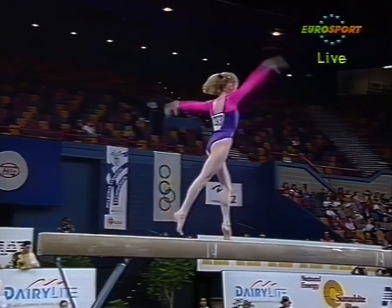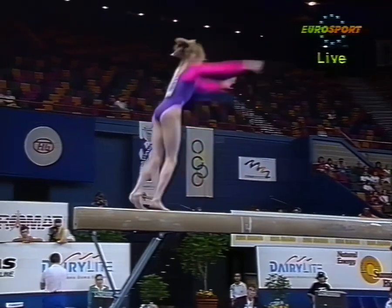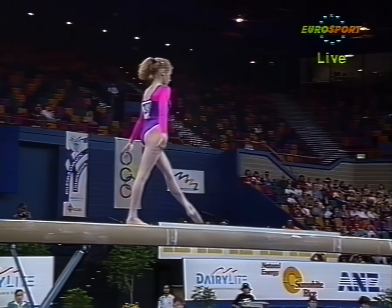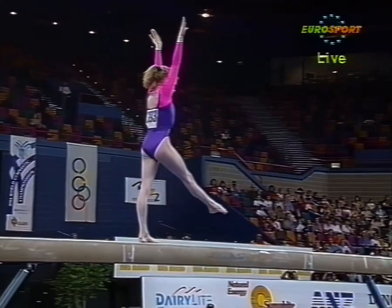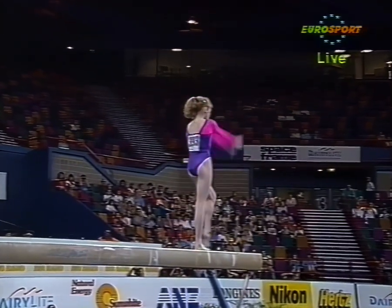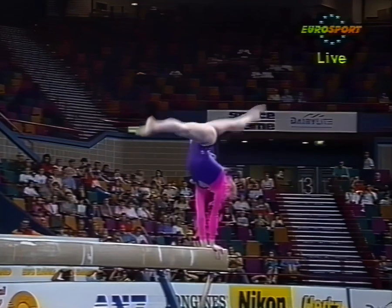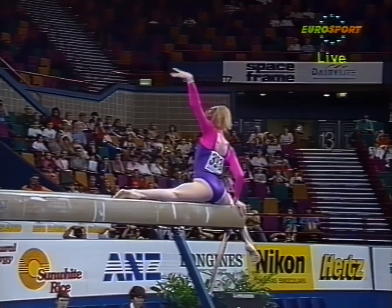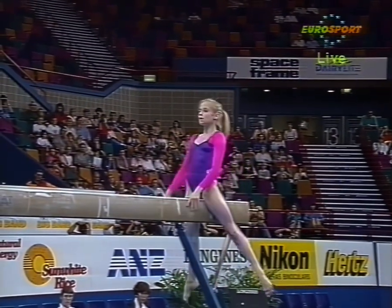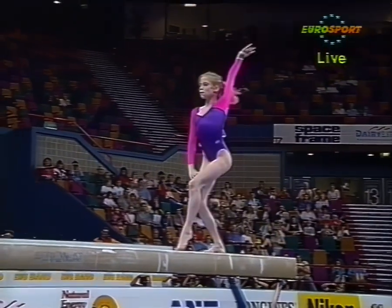Three layouts, brilliant stuff. If she goes like this I think Shannon Miller's first place could go. Brilliant amplitude in the split elements, all of the leaps well beyond the split.